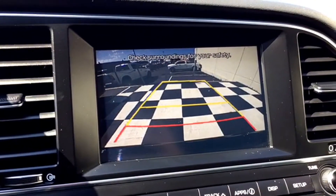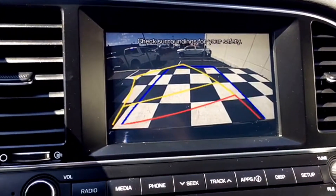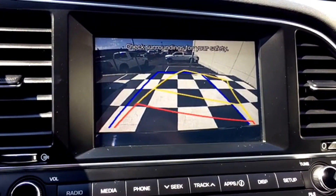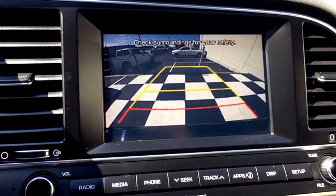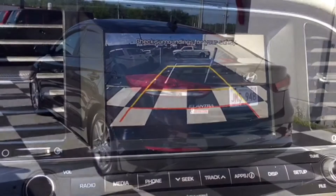Tired of risking it all in a busy parking lot when you're backing out? Well, you're in luck because the Elantra is set up with a backup camera. Simply throw the Elantra into reverse and an image appears on your touchscreen display of exactly what's behind your sedan in real time, with on-screen grid lines to show the proximity of an object to your back bumper. The grid lines even adjust when you turn the wheel to predict the direction your back end will go.